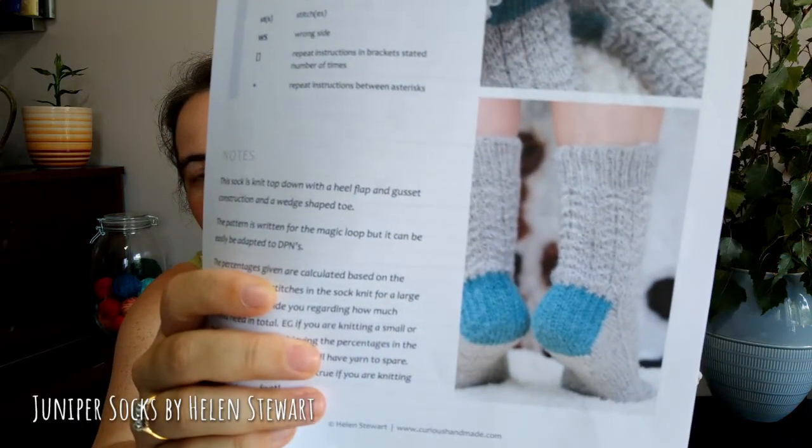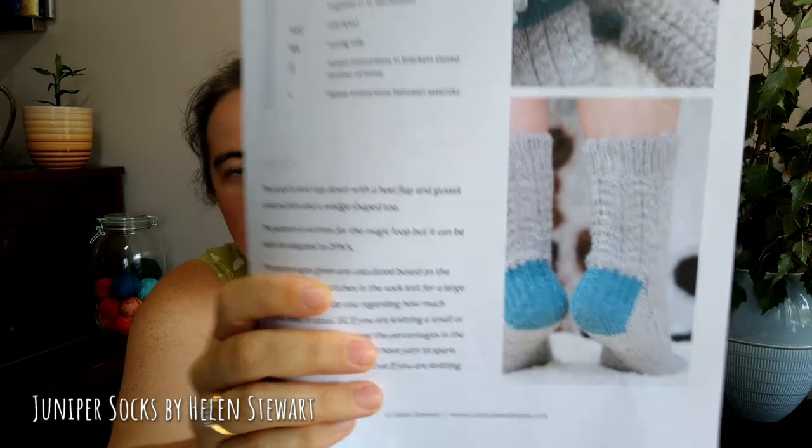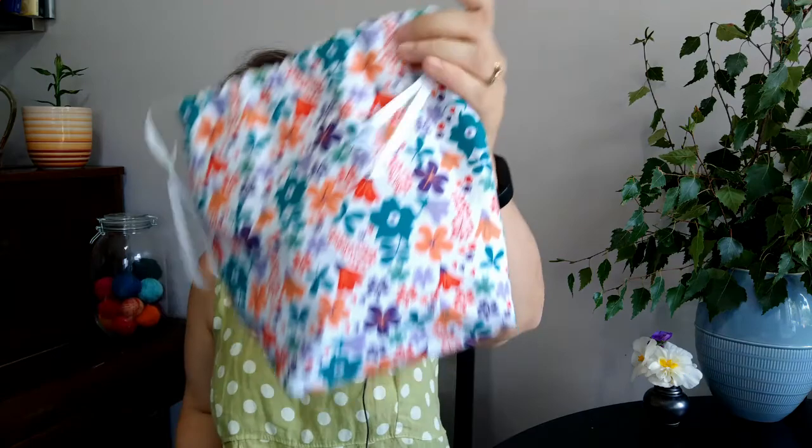Moving on to my works in progress. My camera tends to turn off after about 15 minutes so I'll be pausing and splicing the video — my husband mentioned it looks like it skips, so just to flag that. My first WIP is a pair of socks: the Juniper Socks by Helen Stewart. I'm not doing the contrast heel and toe. I talked about these last time — they're knit with Bluebell Yarns in 100% White Faced Woodland, a UK hand dyer.